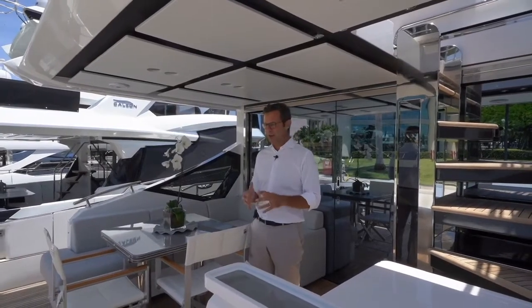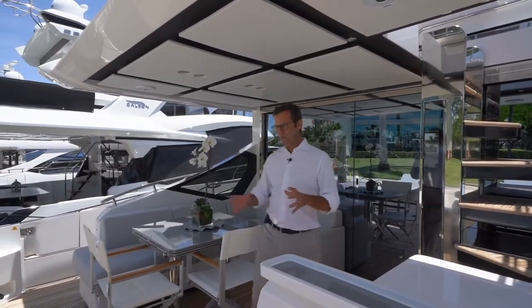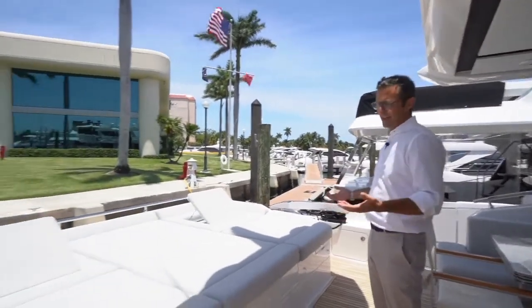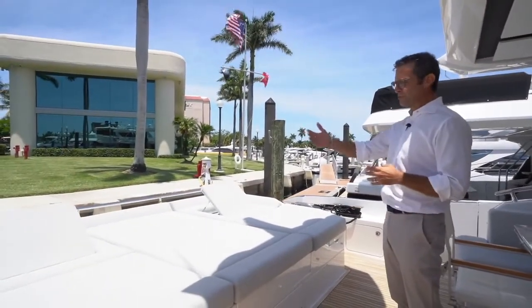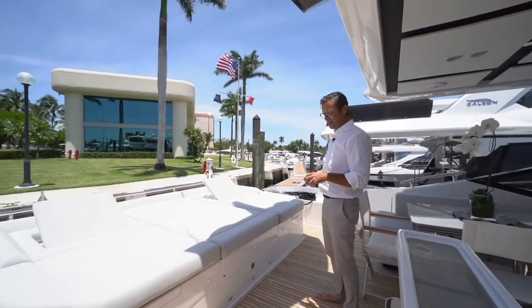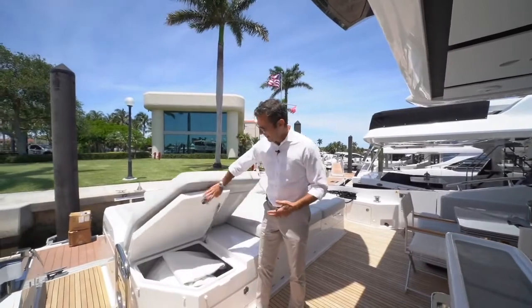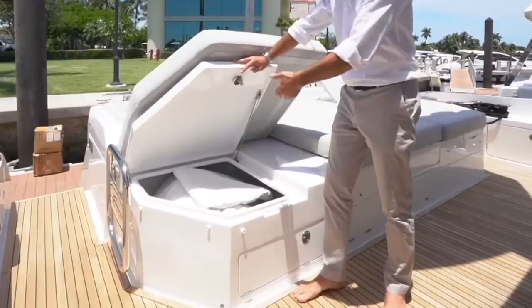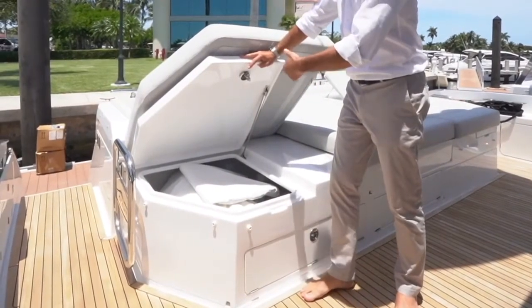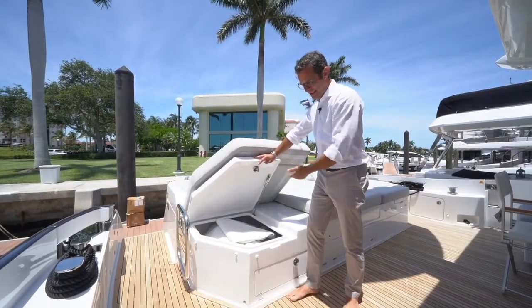Let's start from this cockpit, which is incredibly rich and full of features. Going towards the back, the transom, the aft of the boat, you see what it looks like — it's a sunbathing area with a foldable backrest. This area is a concentrate of smart engineering solutions. You have an immense amount of storage, easily accessible from various areas, where you can store covers, window covers, cleaning products, and so on.